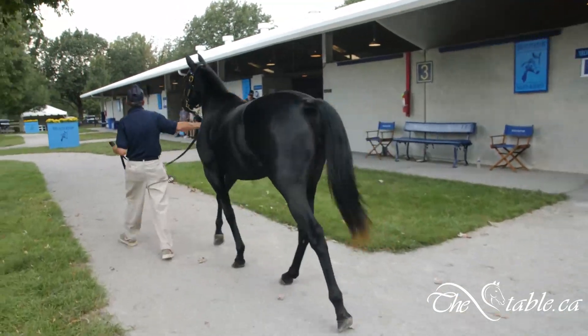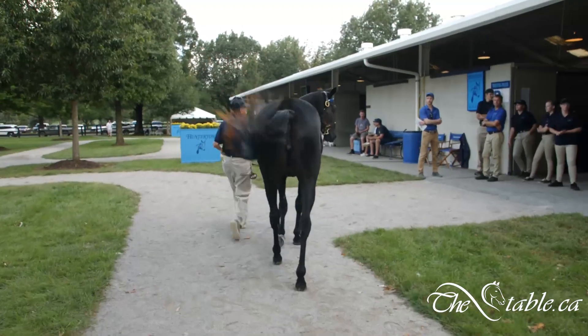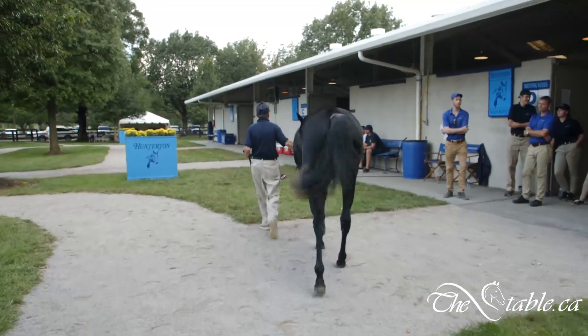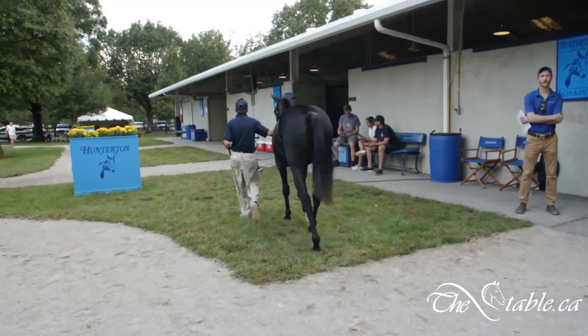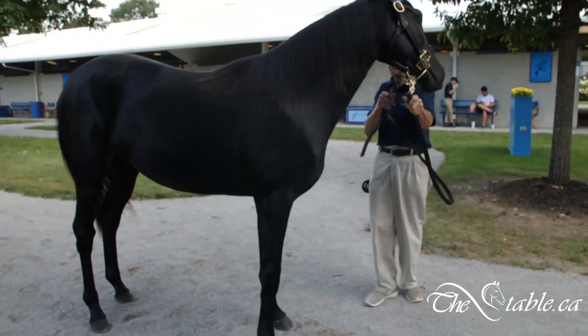A little bit frail, but looks like a real, real nice horse. She stands good up front. She has a decent set of feet on her. She's not turned in or turned out on her knees. And although she's a little bit small, she's very, very well bred.